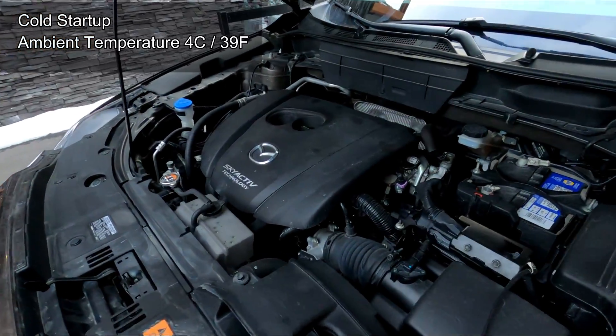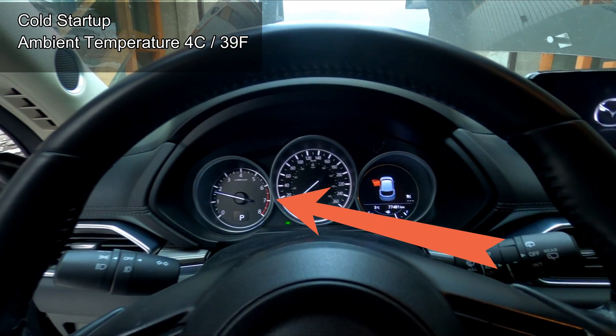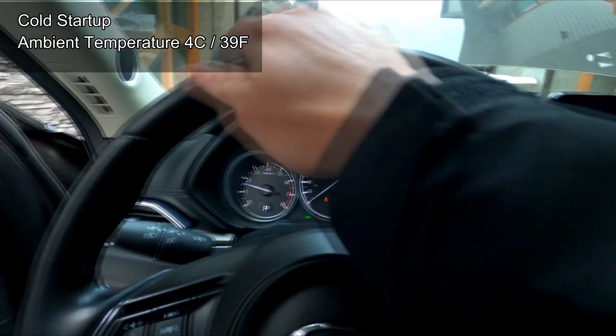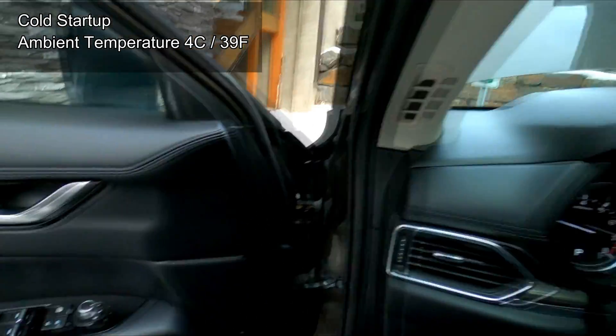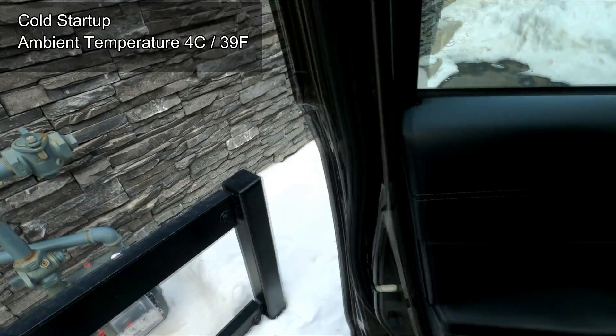So what the heck is going on? Firstly, when you start up your vehicle when it's cold, what happens is the engine speed is going to run a little bit faster. That's just to warm up your engine faster and also the fluids along with it.